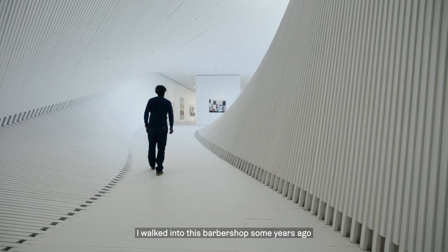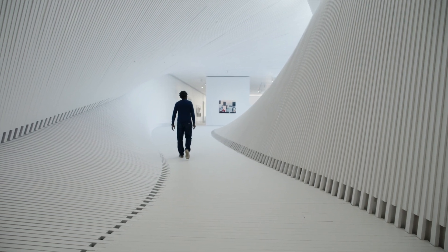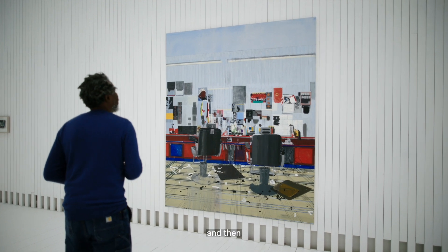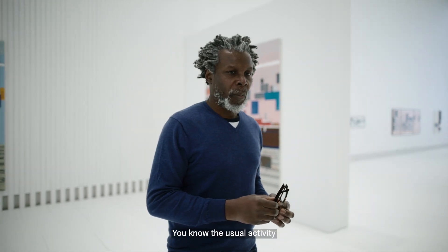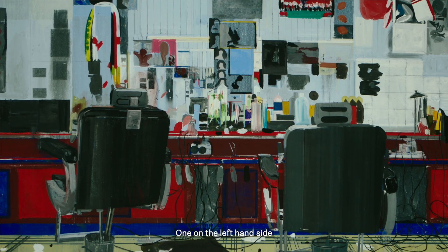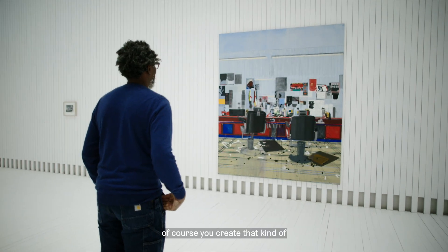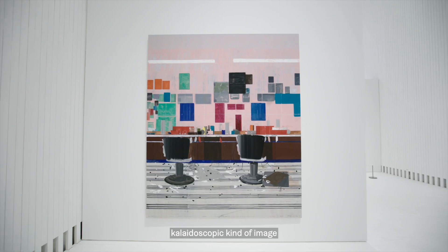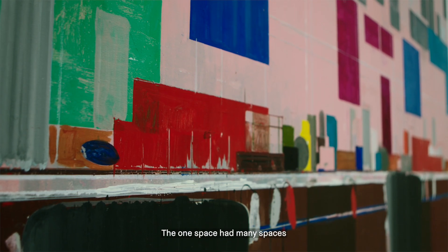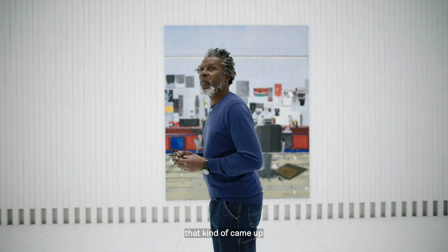I walked into this barbershop some years ago and was taken by the space. You walked in and then the usual activity, and then you had two banks of mirrors, one on the left hand side and one on the right hand side. Of course you create that kind of kaleidoscopic image — it just felt as though the one space had many spaces, and kind of the possibilities that came up.